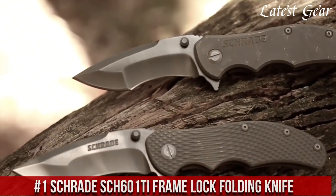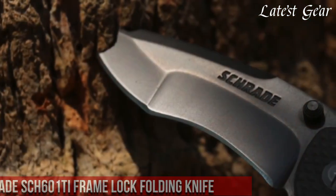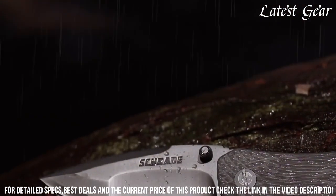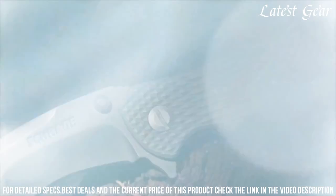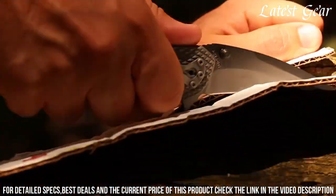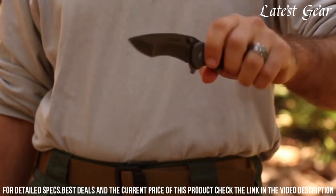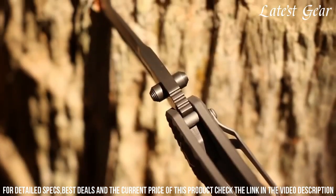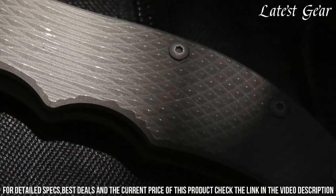Number 1: Schrade SCE 601 Tay Frame Lock Folding Knife — the pinnacle of precision and durability. Crafted by Schrade, renowned for their expertise, this folding knife is designed to excel in diverse tasks. The titanium-coated high-carbon stainless steel blade delivers exceptional cutting power and edge retention. Its frame lock mechanism ensures secure and reliable operation, while the ergonomic handle design guarantees a comfortable grip. The ambidextrous thumb stud allows easy one-handed deployment. With its compact size and lightweight construction, the SCE 601 Tay is an ideal everyday carry tool for both outdoor adventures and urban settings. Elevate your cutting experience with the Schrade SCE 601 Tay Frame Lock Folding Knife, where form meets function in a compact and reliable package.